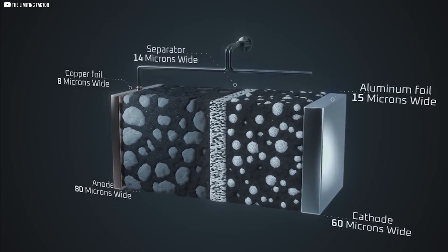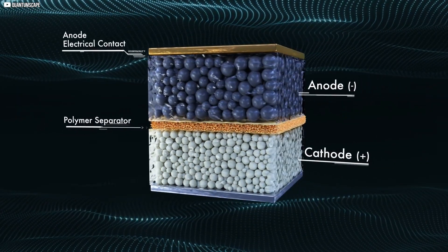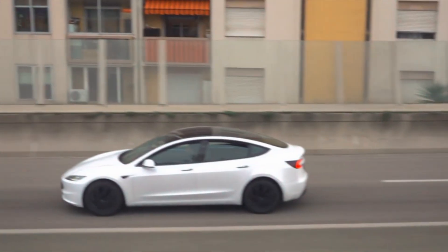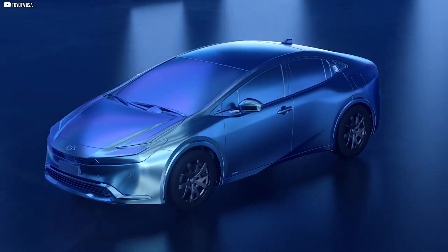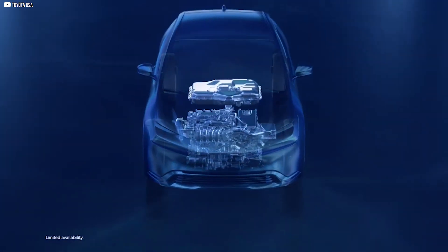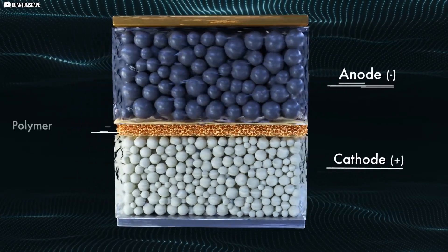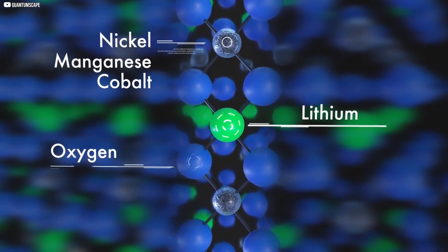Unlike lithium-ion, which uses graphite for its anode, lithium metal batteries replace that graphite with pure lithium. The difference is staggering. Lithium metal has almost 10 times the theoretical capacity of graphite. On paper, this could mean electric cars with ranges well over 600 or even 700 miles on a single charge, while keeping the battery pack light enough to be practical. The idea isn't new — researchers proposed lithium metal anodes decades ago — but in practice they came with nightmarish problems. Chief among them: dendrites, tiny needle-like structures that grow out of the lithium anode during charging.